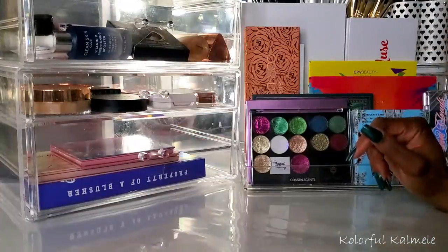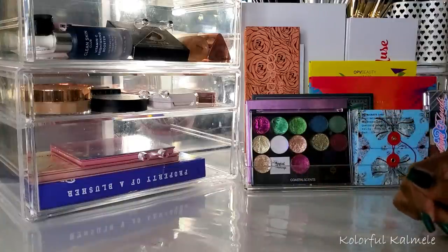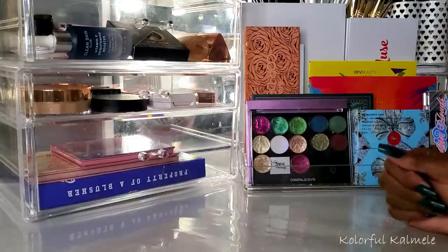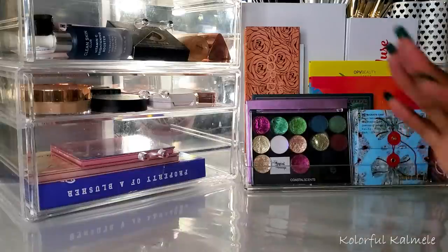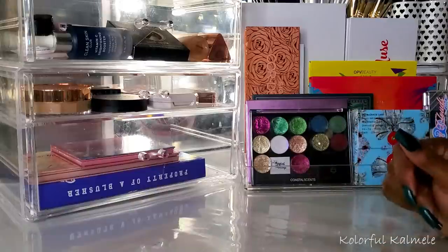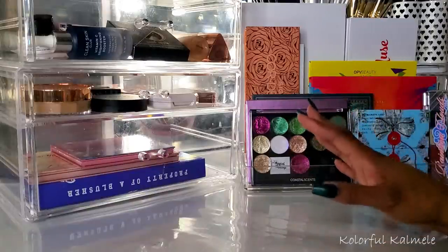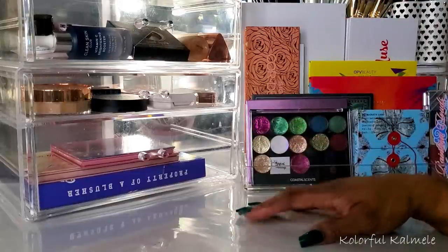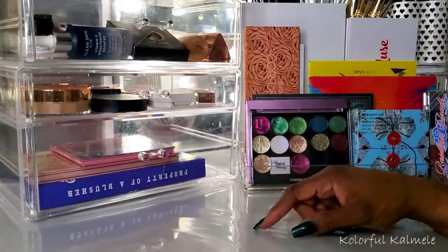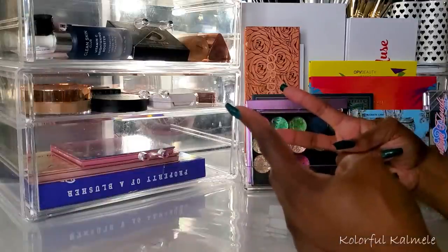Okay you guys, so these are all of my Shop My Stash items. I'm really excited to play with this stuff over the next month or so. I really really need to cut it down to two weeks but y'all I've been having issues. So you're gonna have to bear with me, but at least I got a lot of nice goodies to play with. Okay so that's it you guys. Thank you so much for hanging out with me and I will see you on my next one. Toodles!